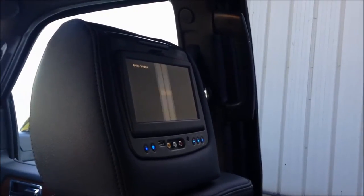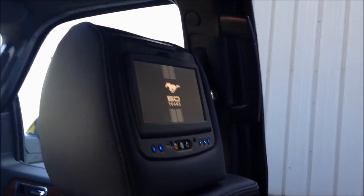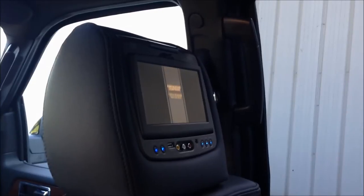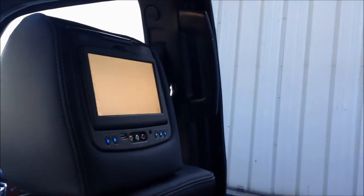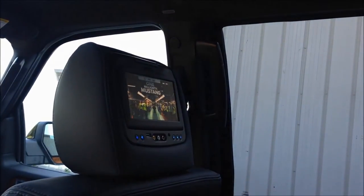One of the great advantages with this Lincoln Navigator video system is you can do the sound a couple of different ways. For starters, it will play over the car speakers so everyone in the car can hear it. Or you can do it through a headset that comes with it, or your own headsets.